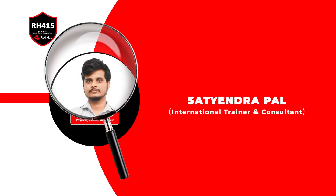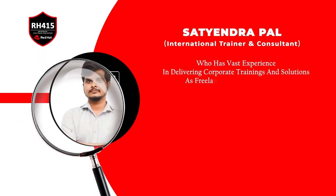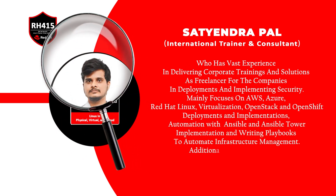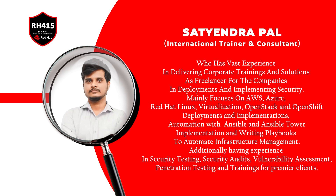Let's meet our trainer, Satyendra Pal, who is an expert-level instructor, completely up-to-date in the subjects they teach because they continue to spend time working on real-world industry applications.